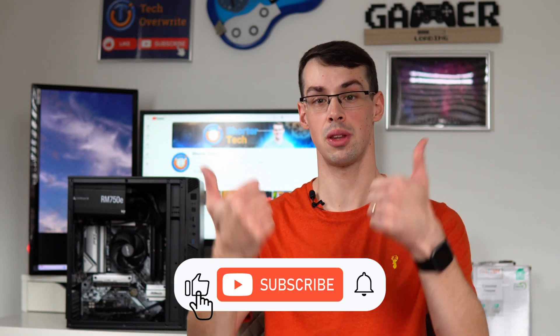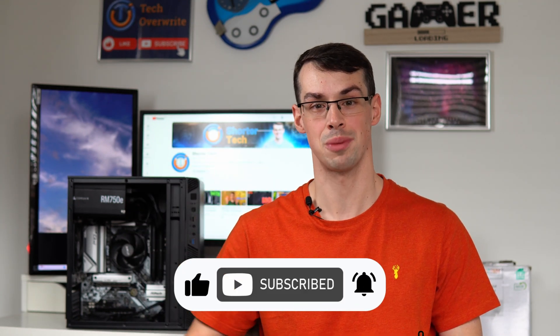And that wraps up this short video. I hope you found it useful. If you did, please click the thumbs up button and please subscribe to see more videos like this. Thanks for watching.